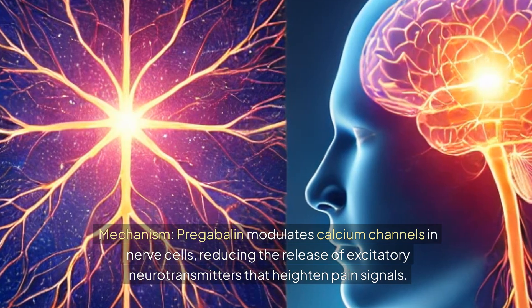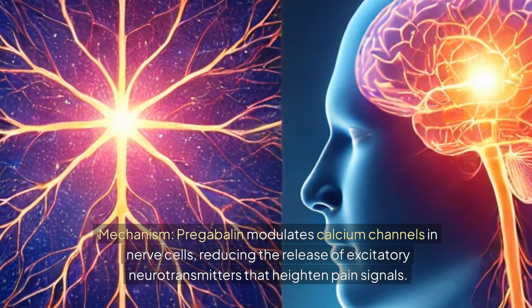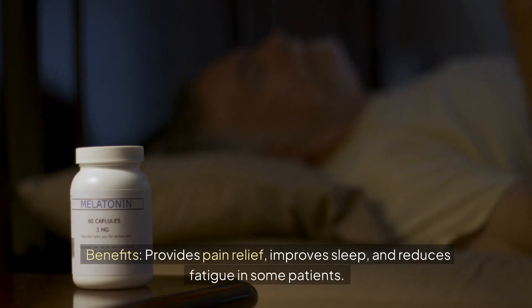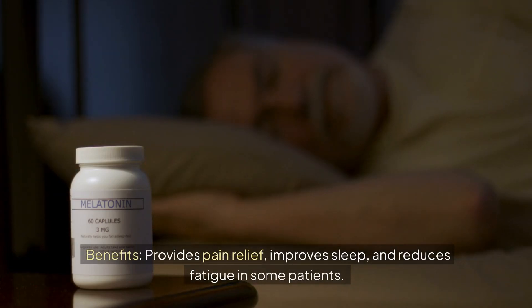Pregabalin modulates calcium channels in nerve cells, reducing the release of excitatory neurotransmitters that heighten pain signals. Pregabalin provides pain relief, improves sleep, and reduces fatigue in some patients.